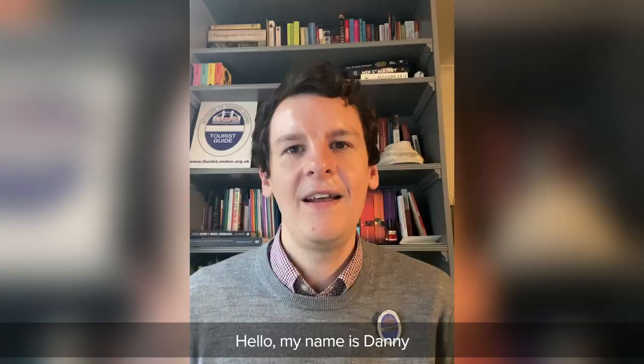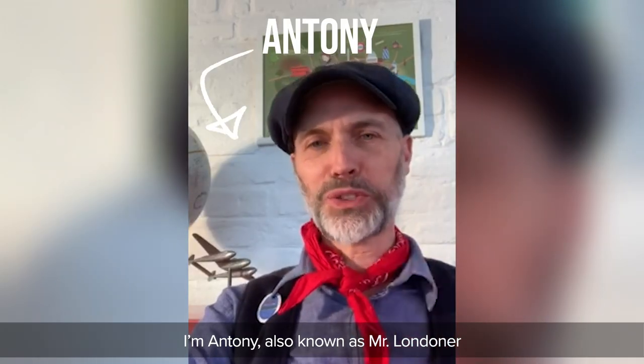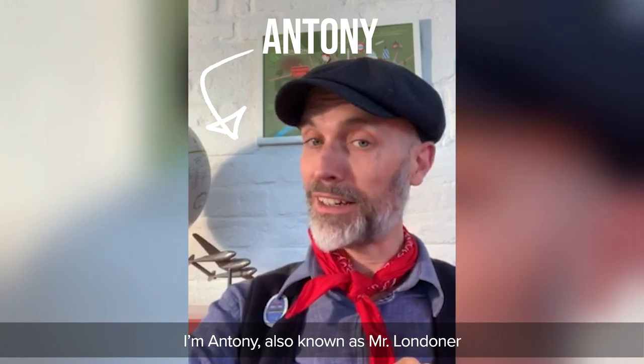Hello, my name is Emily. Hello, my name's Danny. My name is Sarah. I'm Anthony, also known as Mr. Londoner.